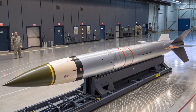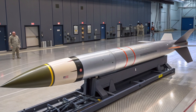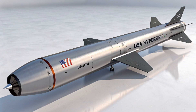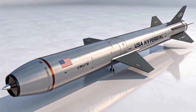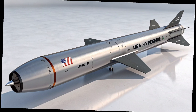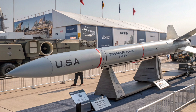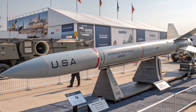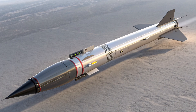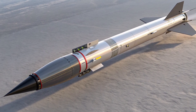Its warhead remains classified, but experts suggest it could deliver either a conventional or potentially nuclear payload, depending on the mission requirement. One of the most significant features of the AGM-183 is its adaptability to multiple aircraft platforms. Initially designed to be carried by the legendary B-52H bomber, it's also being evaluated for integration with fighter jets like the F-15E and possibly the newer F-15EX. This means that in future conflicts, American forces could have a fast and flexible strike capability without relying solely on larger bombers.